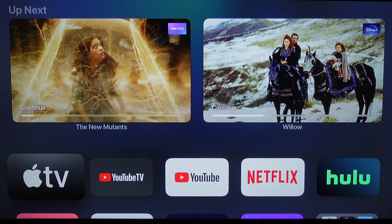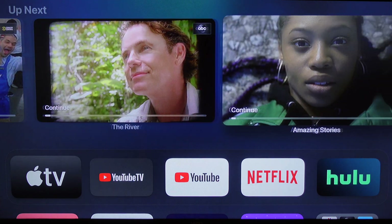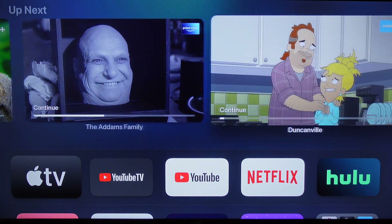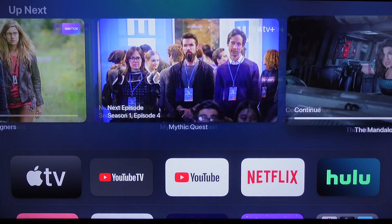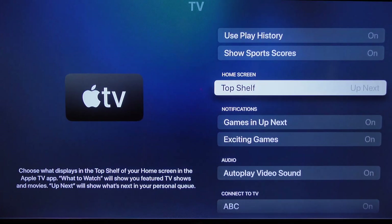Up top I've got exactly where I left off in several of the apps, and I can scroll to the right and see other shows I was watching. It helps you remember a show you were watching — maybe, oh yeah, I was watching The Path and I forgot about that. So it's just real convenient up here.